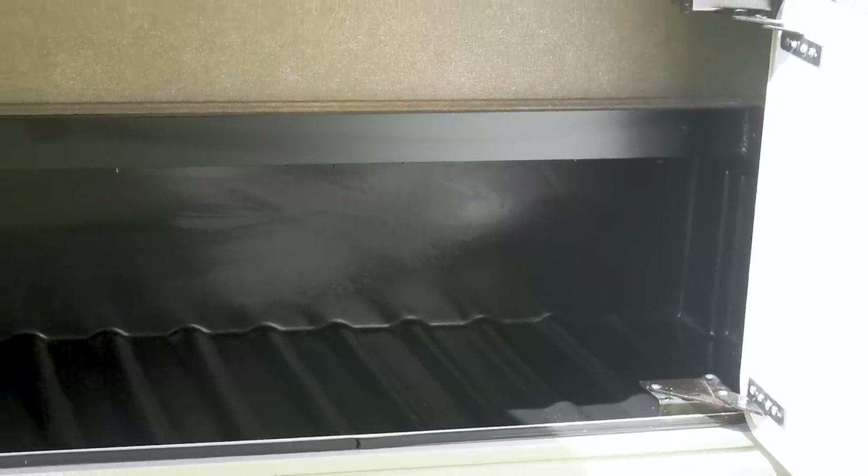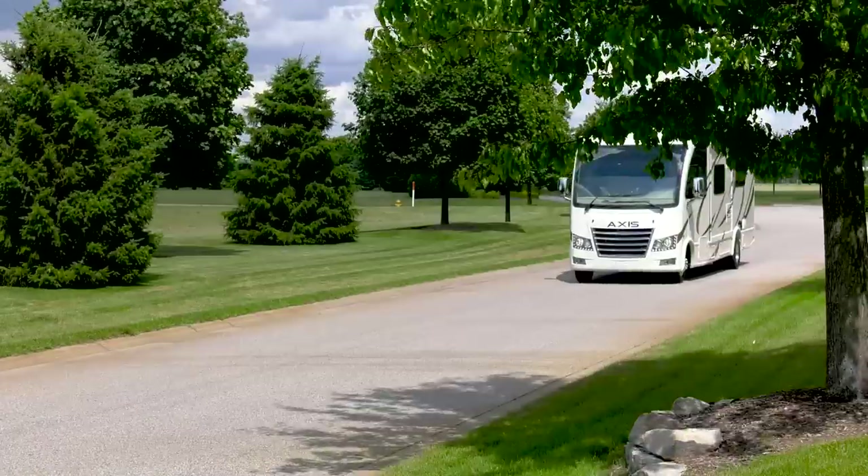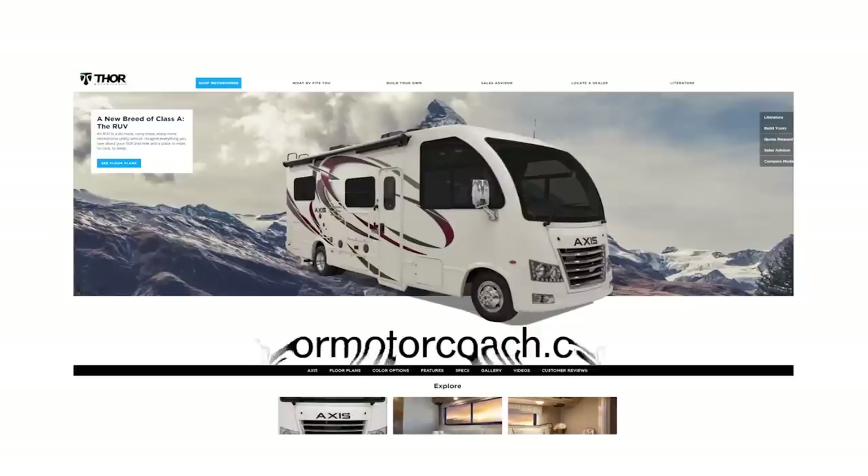The large, lit, roto-cast storage base can handle all your gear with ease, so load up and hit the road in your Axis by Thor Motor Coach. Discover all the Axis floor plans at ThorMotorCoach.com.